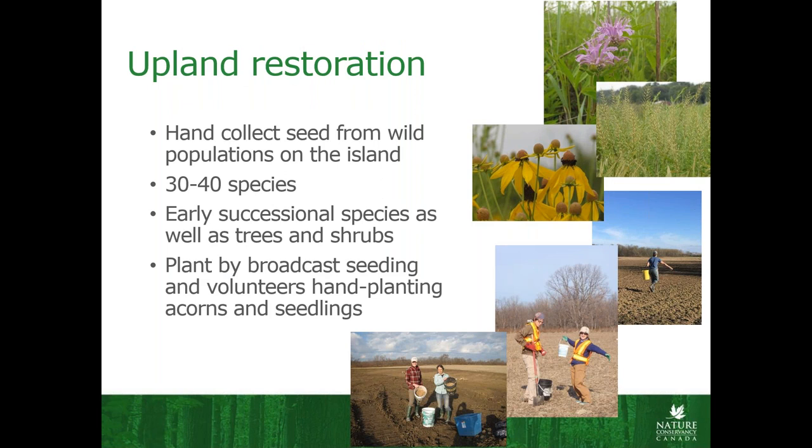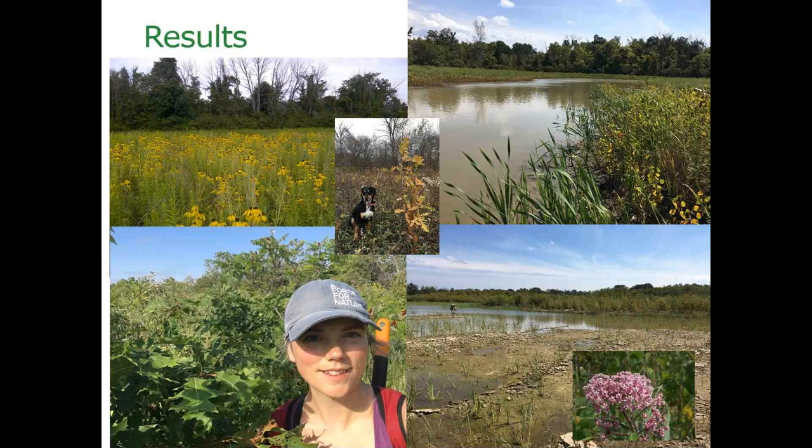For the upland restoration, we're collecting all of the seed from the island — there may be some interesting genetic stuff going on with Pelee and we don't want to mess it up by bringing off-island seed. We usually get about 30 to 40 species. We focus mostly on early successional stuff that'll fill in and do well in this new habitat, as well as some trees and shrubs that will eventually get bigger. A lot of our planting is done by hand, either walking back and forth hand-scattering or broadcasting from an ATV — we don't really have fancy equipment, so a lot of it is also volunteer-based. We get volunteers to plant acorns and seedlings and really just try to get the seed on the ground. We have had really spectacular results — good diversity, the trees do well, the flowers do well, the water does well, and we get snakes and wildlife using the habitat, lots of pollinators.